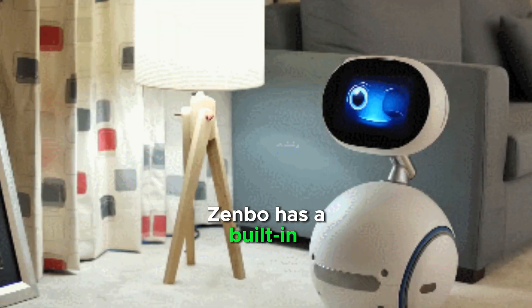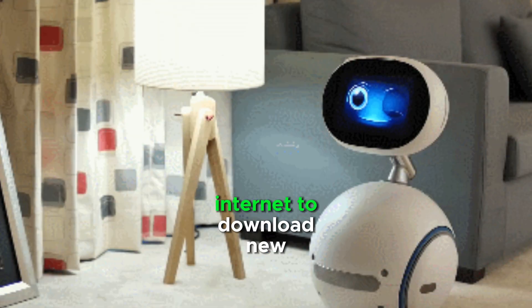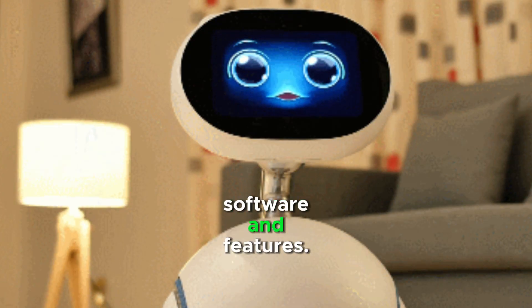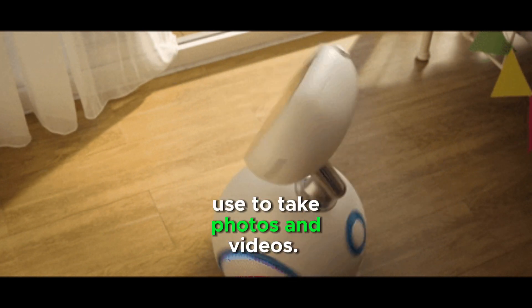Zenbo has a built-in speaker and can play music and dance along to the beat. It can connect to the internet to download new software and features. Zenbo also has a built-in camera that it can use to take photos and videos.